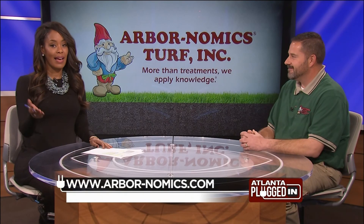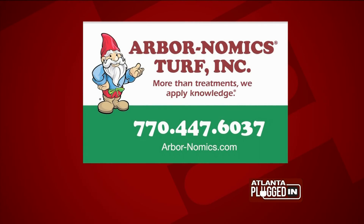Thank you, Frankie, so much — we appreciate it. And if you have your own questions about how to improve your lawn, contact Arbornomics for a treatment plan. Just log on to arbor-nomics.com.